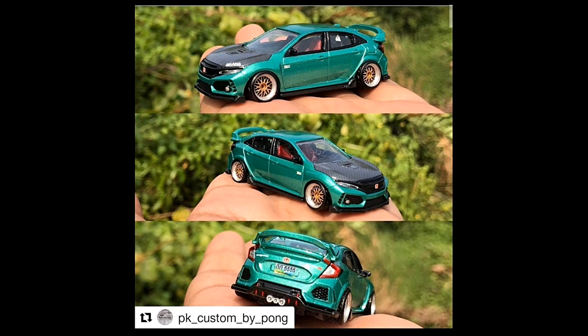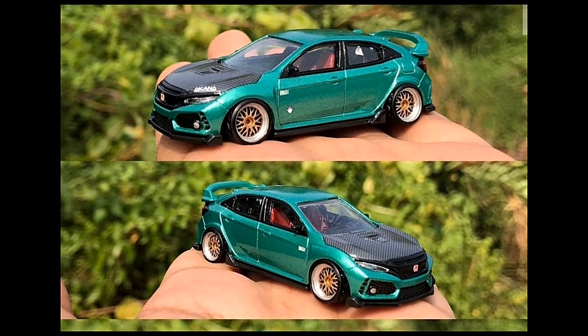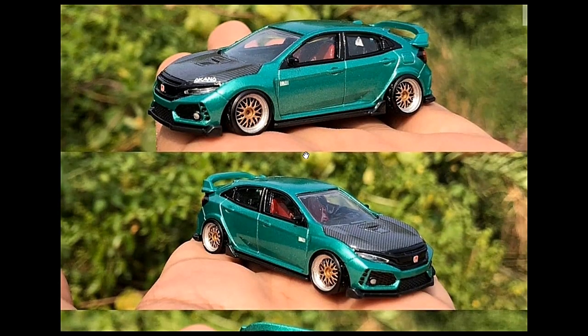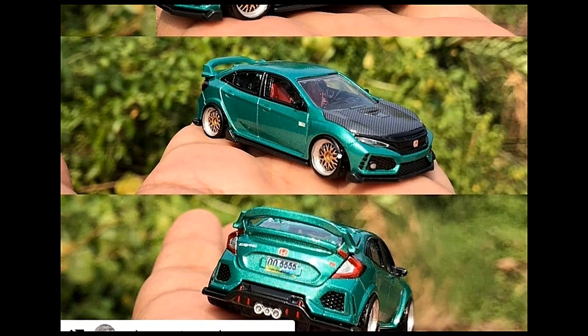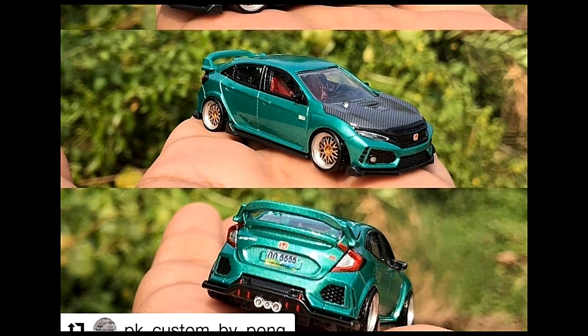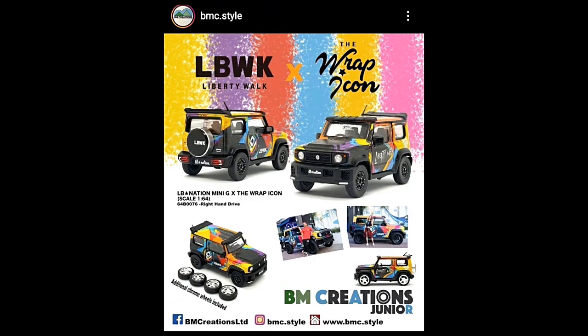Check out this custom from PK Custom by Pong — a Majorette Honda Civic Type R, customized in every way. Look at how beautiful it is. I love the ride height; it is really low. The rims are beautiful, and even the interior is custom. An amazing piece by PK Custom by Pong.